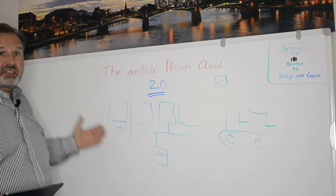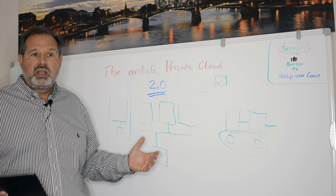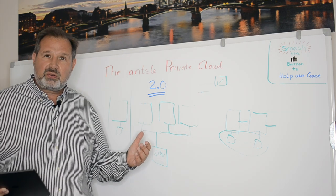So that being said, that's our direction. That's where we're going with Ansel Private Cloud 2.0 — to get you into that orchestrated world.